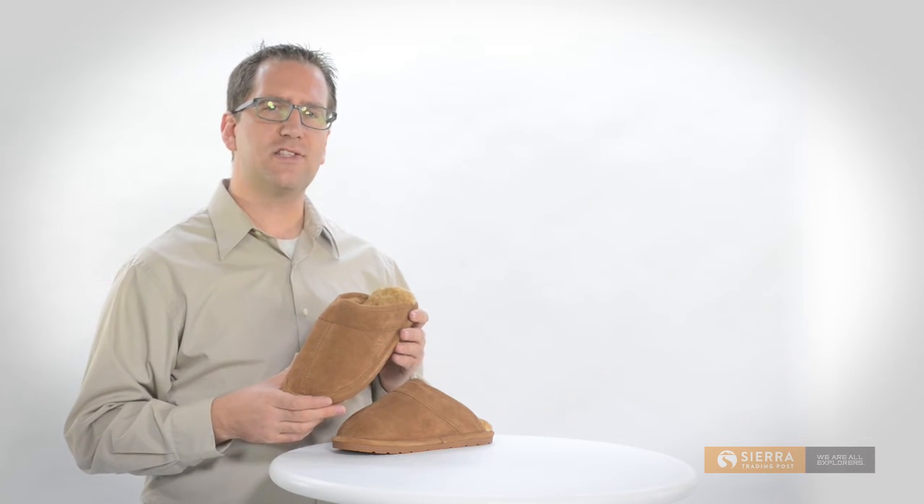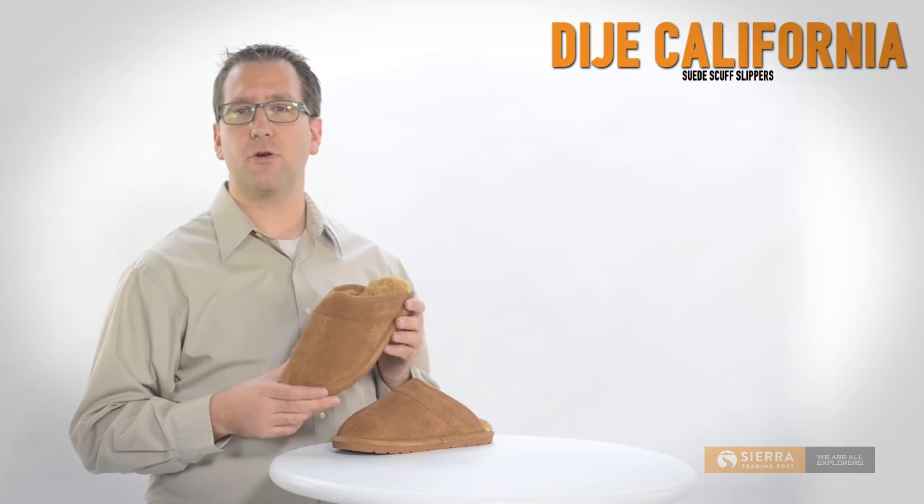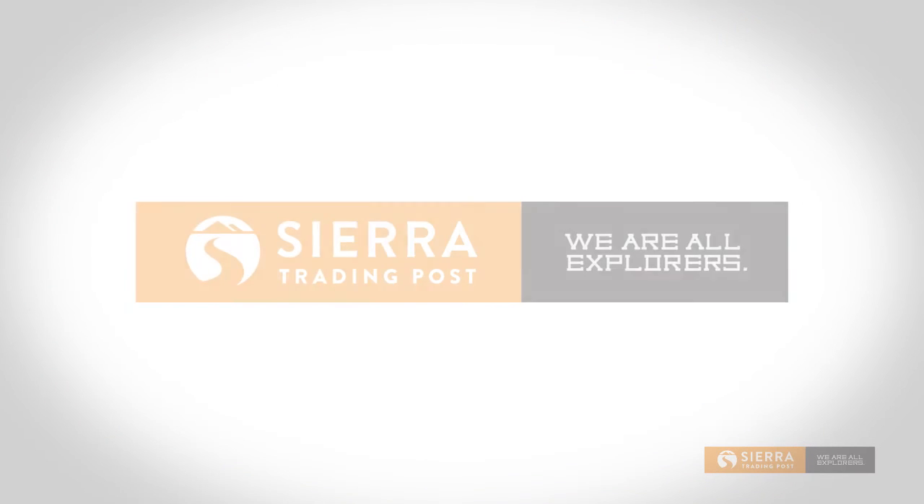Even if you wear these slippers in the middle of summer, your feet won't feel too warm or overheated. Get your pair of D-Hay California Footwear Scuff Slippers today at Sierra Trading Post.